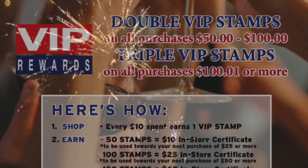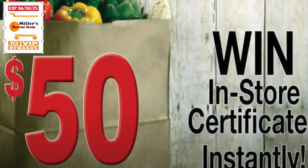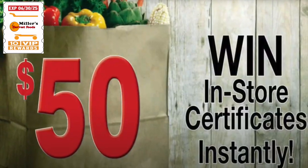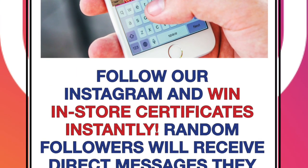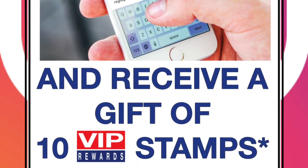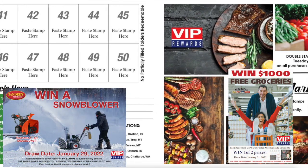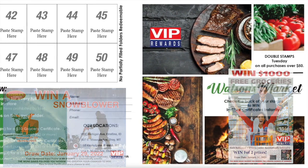Generate excitement by offering instant wins on the back of the stamps — you control the budget and all winning coils are marked. Customers who join your Instagram or Facebook can win certificates instantly through direct message to encourage followers. You could also feature draws from redeemed saver folders tying to sales: the more saver folders you redeem, the greater your chances of winning.